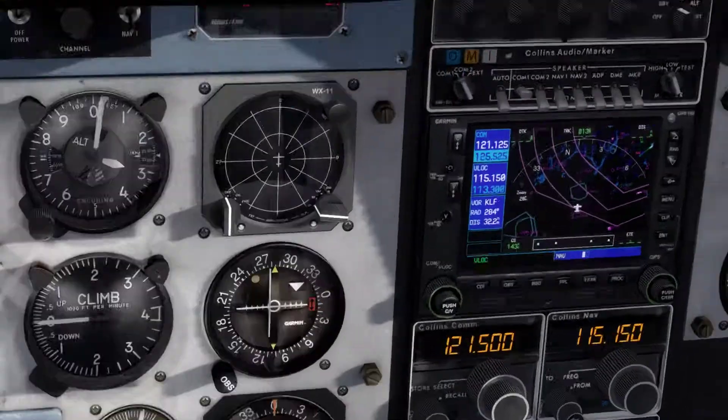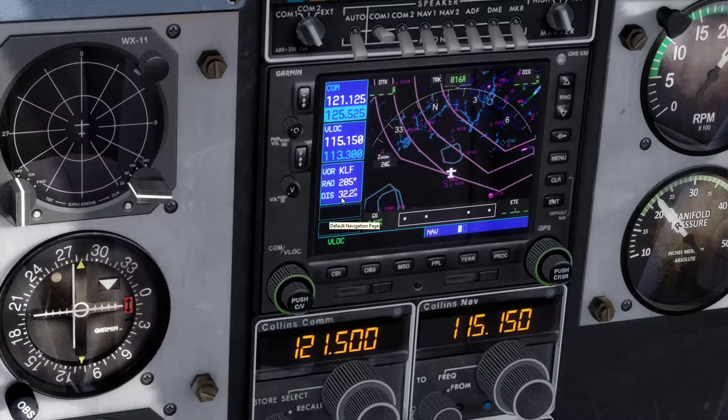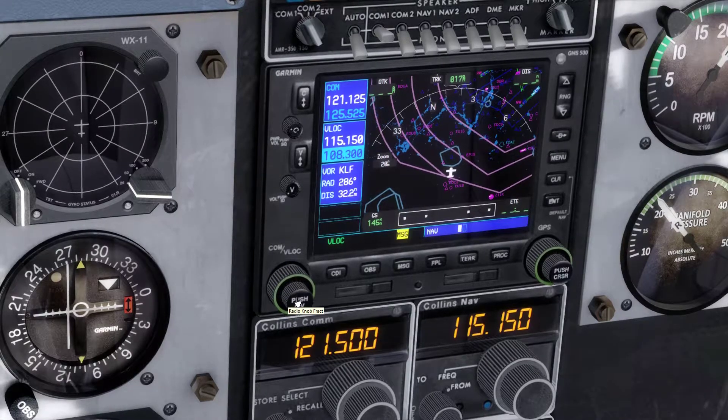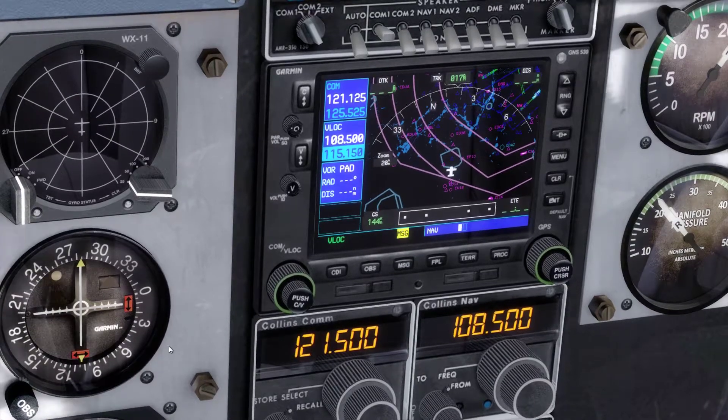Now we go to our GPS and the radio stack and set the radios ready for approach. We don't need the VOR information anymore so we push the button. Now we set the ILS frequency on NAV 1. For runway 8 at Berlin Tegel this is 108.5. We put it on active and the same for NAV 2 — 108.5. Both NAV indicators are showing we don't receive the localizer at the moment, but this will change shortly.